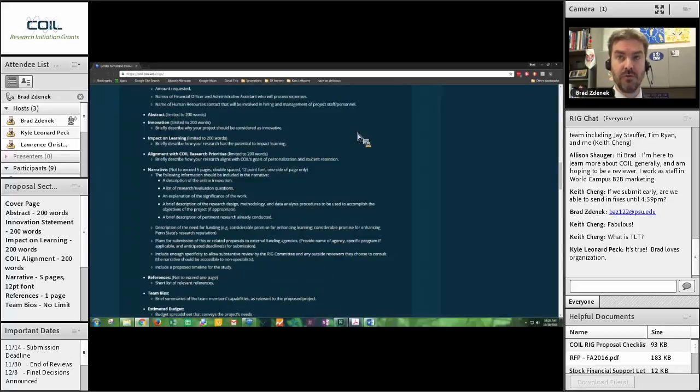I'd encourage you to write that innovation statement, give it to ten of your colleagues, have them read that 200-word statement, and get feedback until you refine it and set the message. We have had over 500 reviewers participate in the RIG program — you probably know someone who has been a reviewer. Try to track them down and ask if they will give you feedback on the innovation statement. That can greatly help you craft the best statement possible.